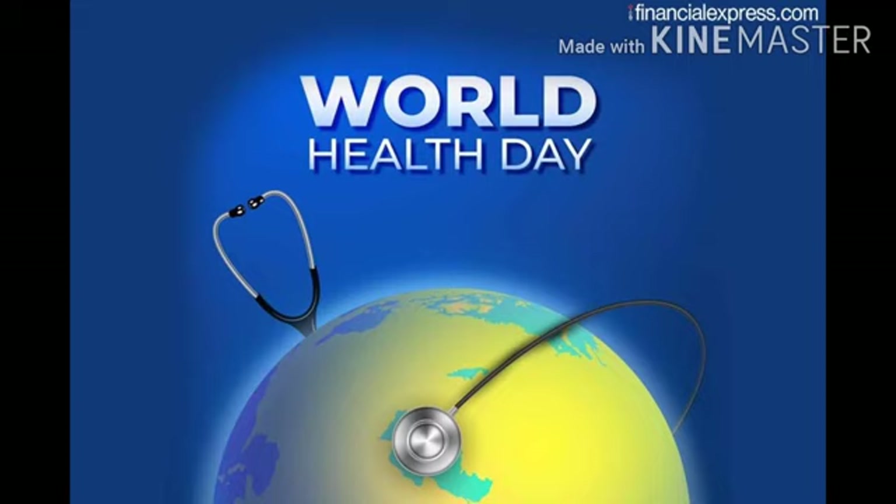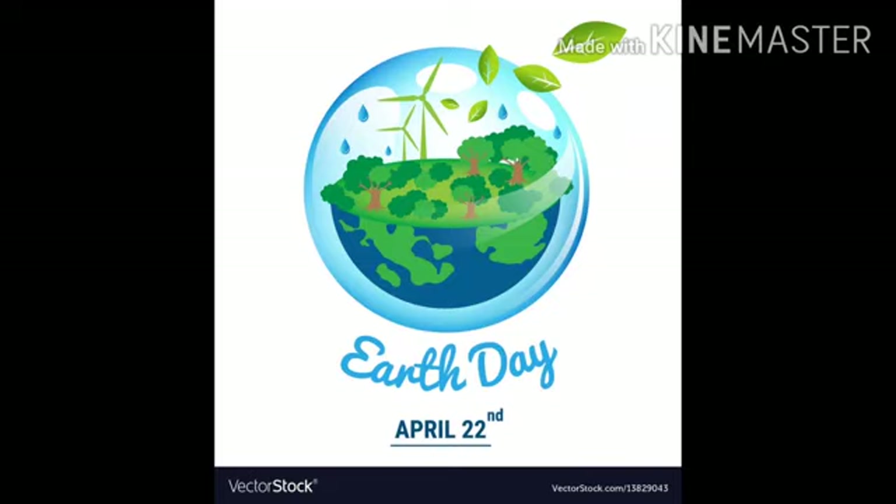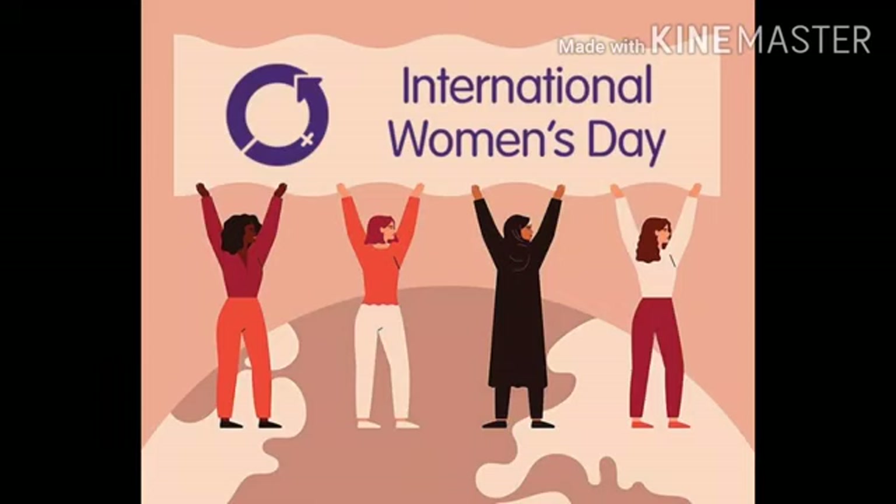The World Health Day is a Global Health Awareness Day celebrated every year on 7th April under the sponsorship of the World Health Organization. In 1948, the WHO held the first World Health Assembly. Earth Day is an annual event celebrated around the world on April 22nd to demonstrate support for environmental protection. First celebrated in 1970, it now includes events coordinated globally by the Earth Day network in more than 193 countries.